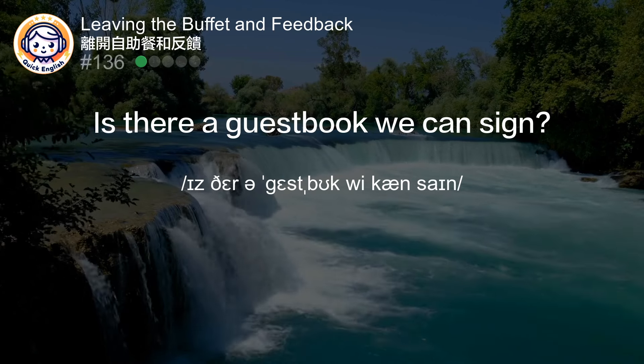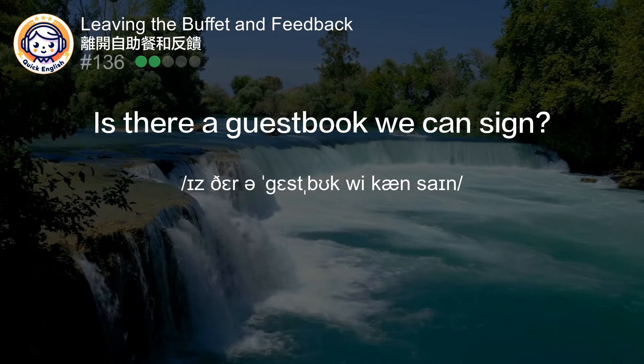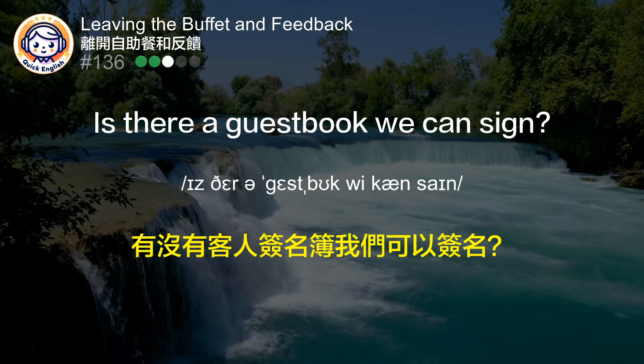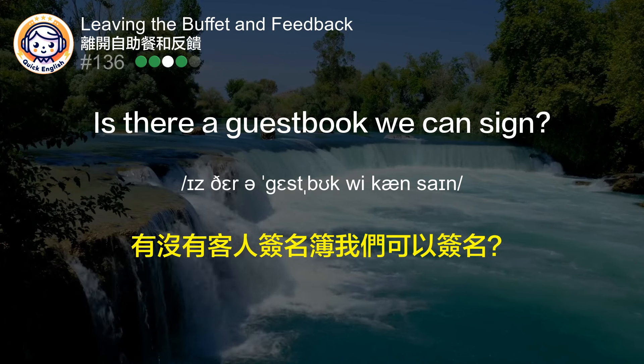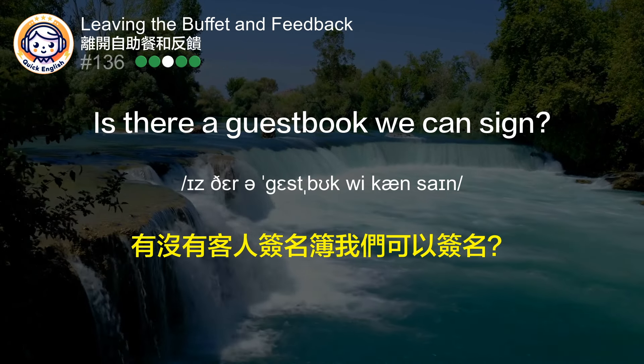Is there a guestbook we can sign? 有没有客人签名簿我们可以签名？